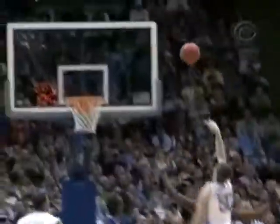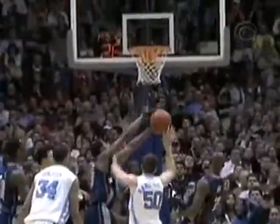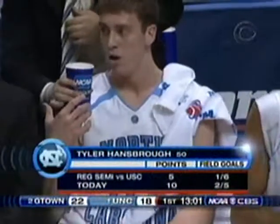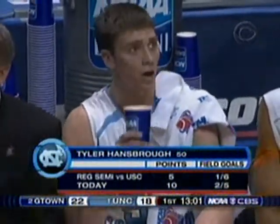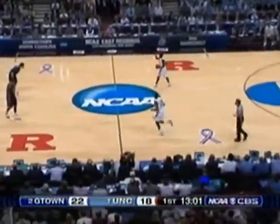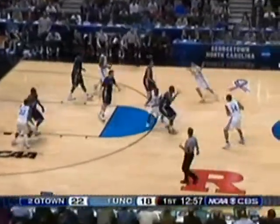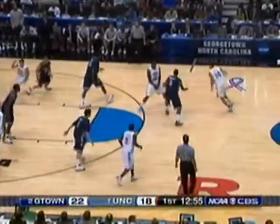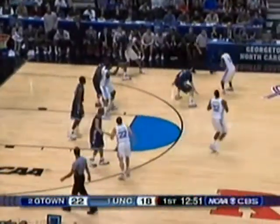He's given up a lot of size inside to hit him. North Carolina going to their very deep team — they've got Alex Stevenson, another freshman from California, in. Two freshman starters on the bench, two freshman subs in — they're still extremely young on the floor. Thompson in the paint gets the soft touch.